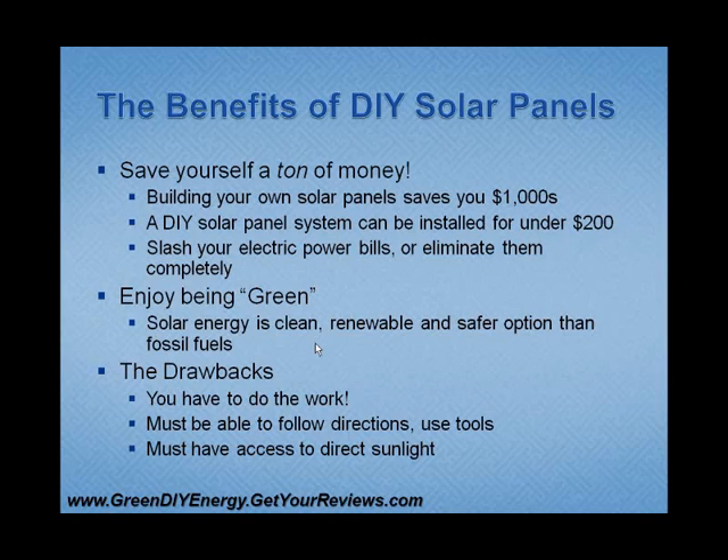You must also have access to direct sunlight. Wherever you want to install your panels, they have to be in the sun, or obviously it's not going to work. So if you live in the middle of the woods where it's shaded all the time, solar energy probably isn't a good option for you.